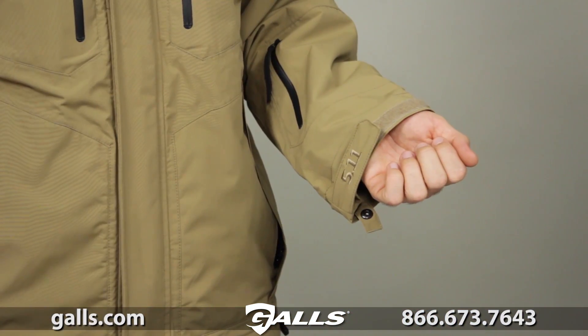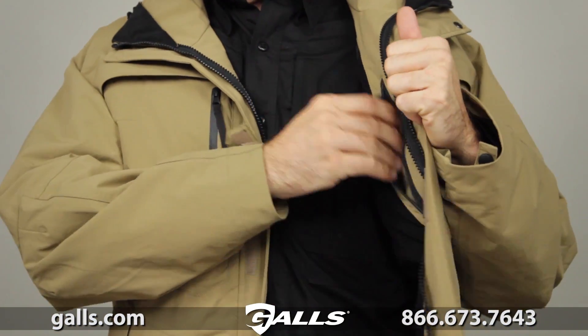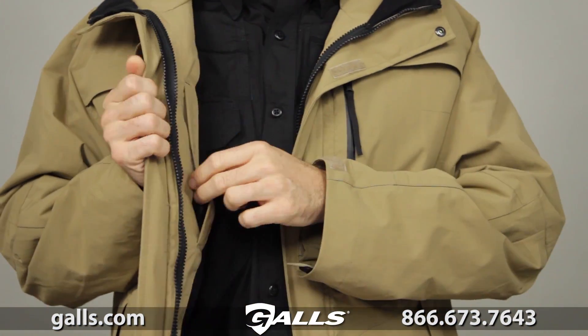We've added elasticized cuffs with adjustable hook and loop closures. We've included additional storage pockets throughout the parka to keep your gear secure.